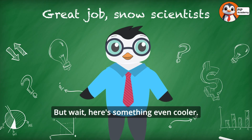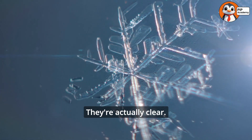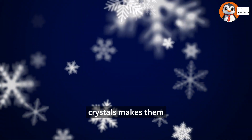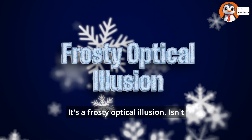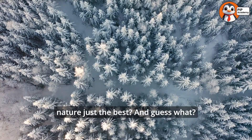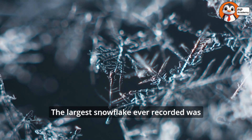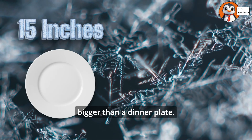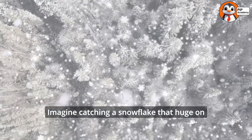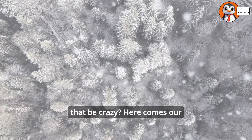But wait, here's something even cooler. Snowflakes aren't white — they're actually clear! The way light reflects off the ice crystals makes them look white to our eyes. It's a frosty optical illusion. And guess what? The largest snowflake ever recorded was 15 inches wide — that's bigger than a dinner plate. Imagine catching a snowflake that huge on your tongue. Wouldn't that be crazy?